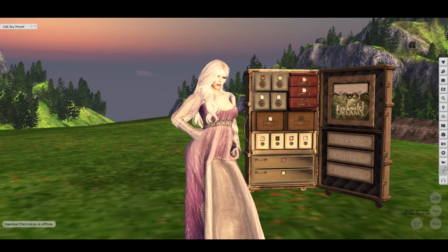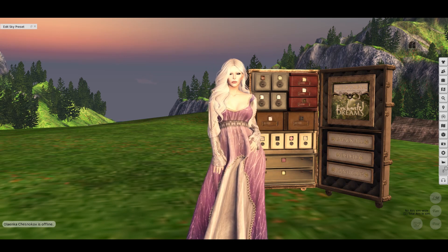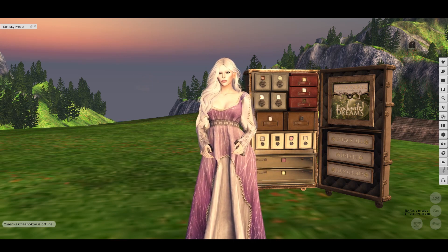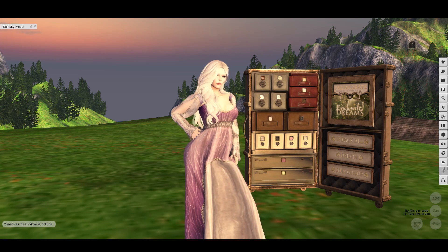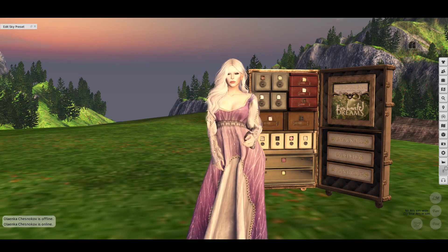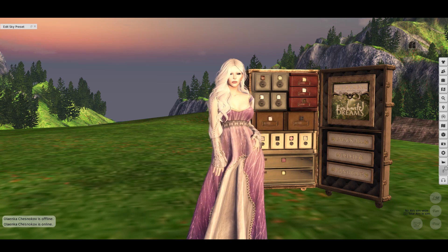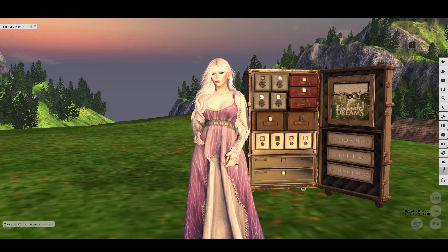Hi, this is Freya Nemeth from Otherworldly. I haven't done an unboxing video for quite some time. I had to stop doing the treasure chest of course since that one shut down, and I haven't really been subscribing to any other subscription boxes with any regularity. However, when they announced the June theme for the Deco Crate — Enchanted Dreams — I knew I had to have that one.